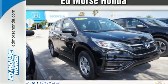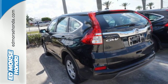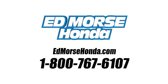This CR-V packs a punch and can pack it in. Come in today for a test drive. Call us today at 1-800-767-6107. For value and for service, it's Ed Morse.